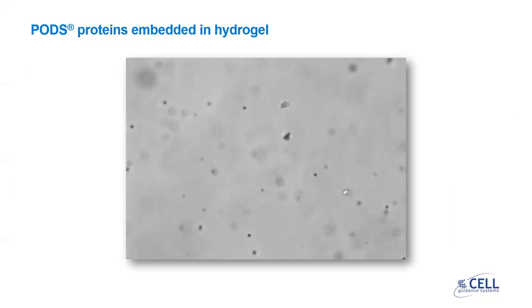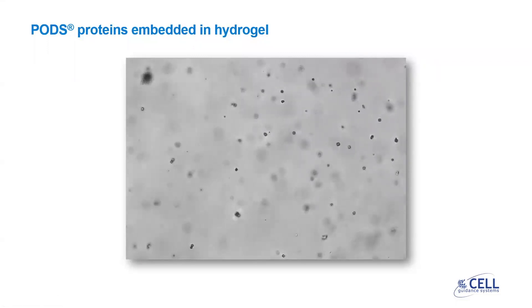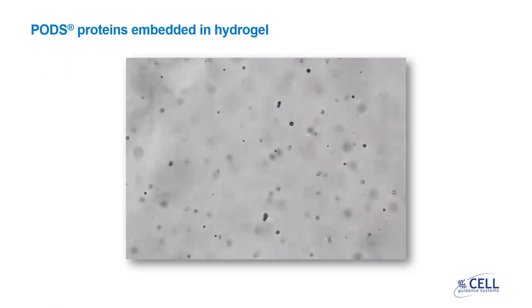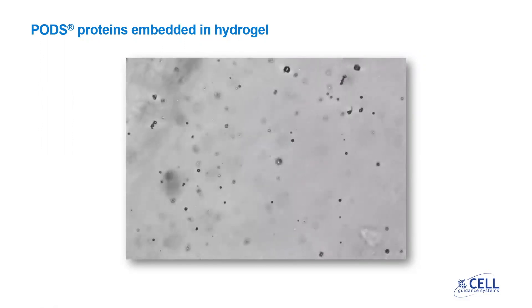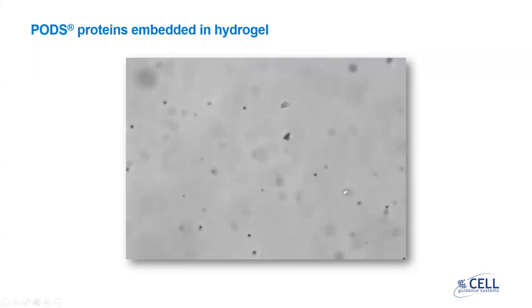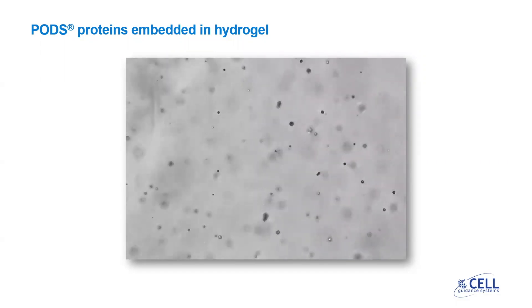PODs can be combined with hydrogels for complex cultures, including for 3D culture and for organoids. This video shows that PODs can be embedded homogeneously within a hydrogel, with PODs distributed in all planes of view. They are well dispersed in the X and Y planes, as well as the Z dimension, which is what the video shows. The black dots you can see here are individual PODs crystals.